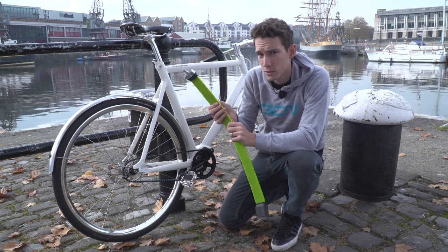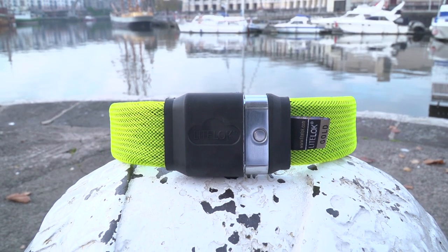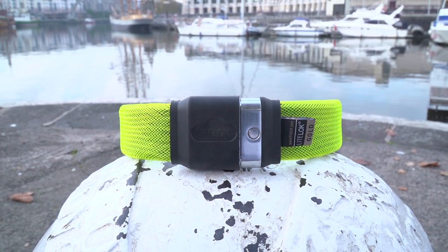But that's not the only thing that stops your bike from getting nicked — it's been given a Gold Award by Sold Secure, who tests for these sort of things.